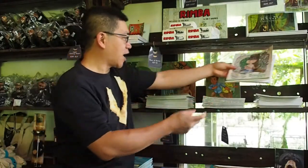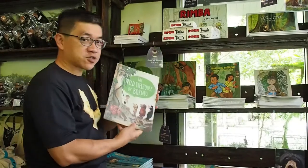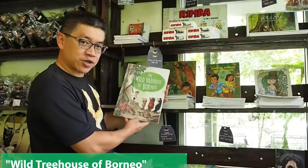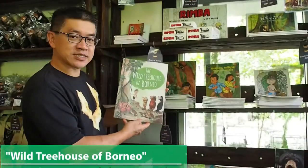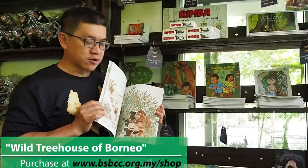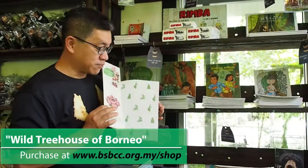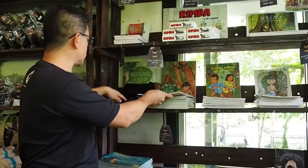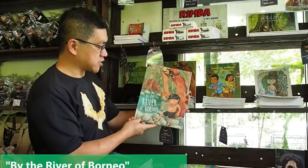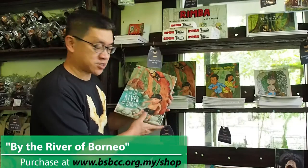There are also two books in the Wild Treehouse of Borneo series, written by Gwen Hu and illustrated by Evie Sylvia. They are very beautiful — great books to read to your kids before bed. The first is Wild Treehouse of Borneo and the second is called By the River of Borneo, talking about kids in Sarawak.